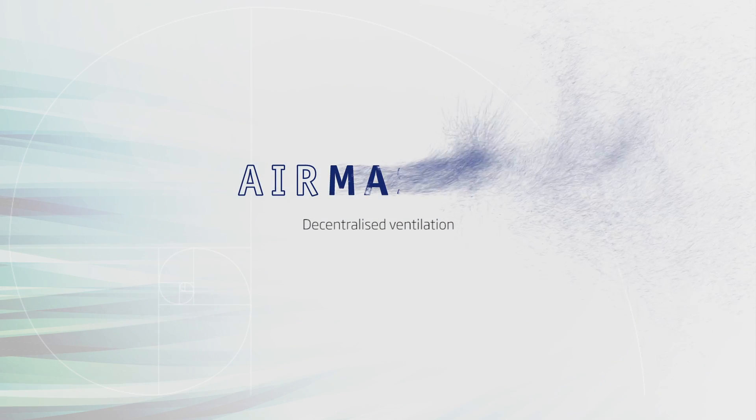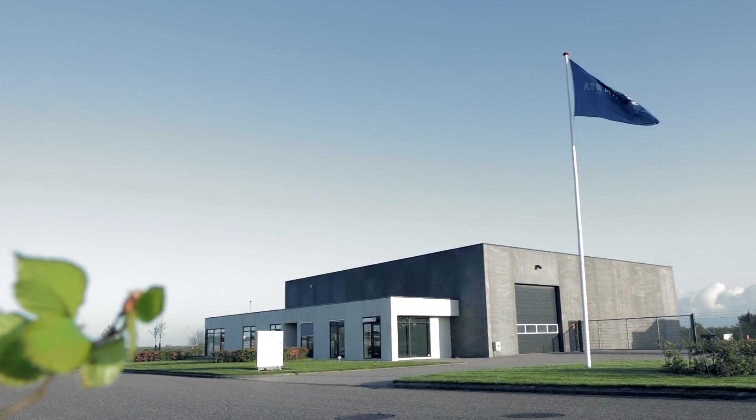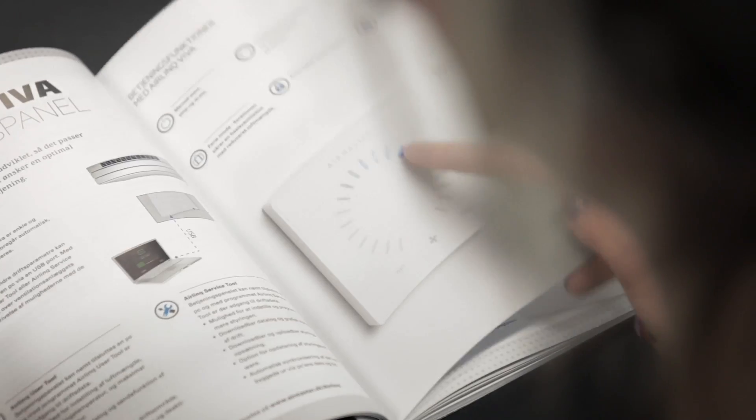AirMaster has defined decentralized ventilation within our buildings. Since 1991, AirMaster has designed, developed, manufactured and delivered the widest range of air handling units, offering exceptionally low noise and high levels of heat recovery.